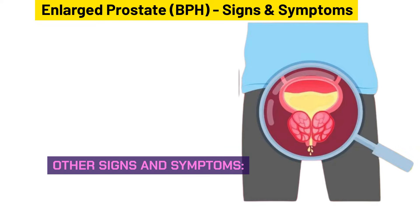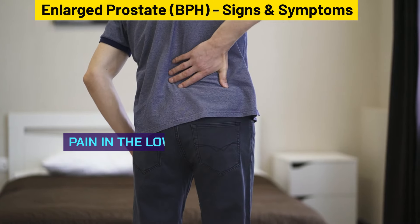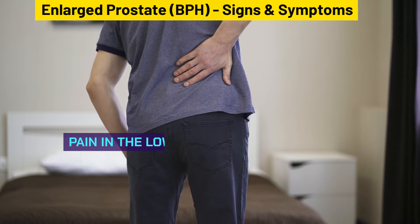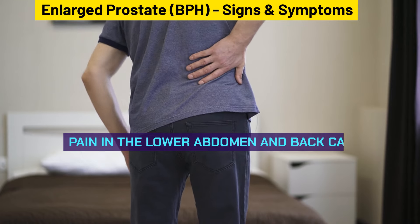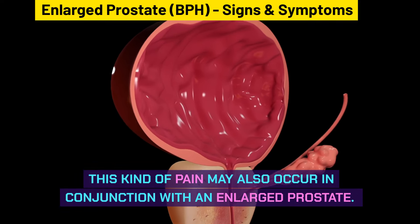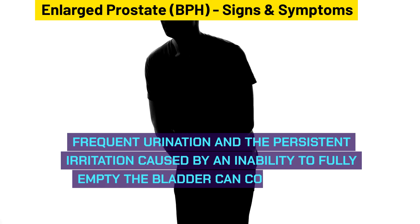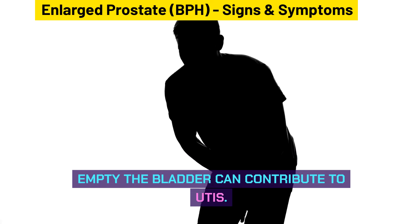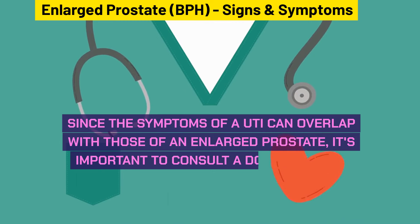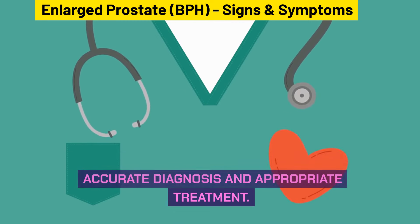Other signs and symptoms include pain in your lower back and abdomen. Pain in the lower abdomen and back can sometimes indicate a urinary tract infection resulting from bacterial growth in the bladder, and this kind of pain may also occur in conjunction with an enlarged prostate. Since the symptoms of a UTI can overlap with those of an enlarged prostate, it's important to consult a doctor for an accurate diagnosis and appropriate treatment.